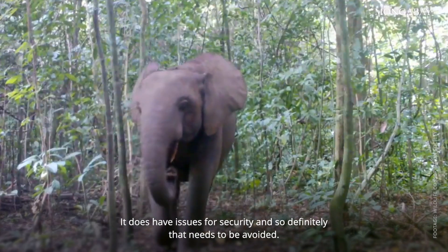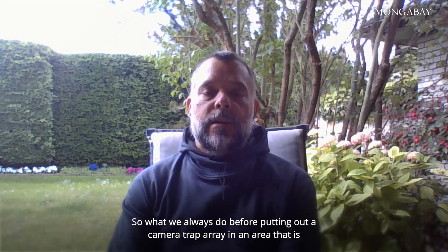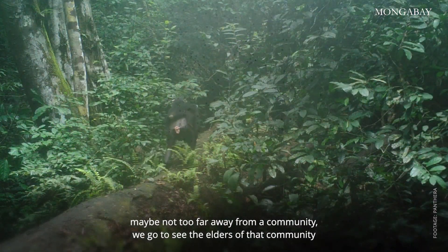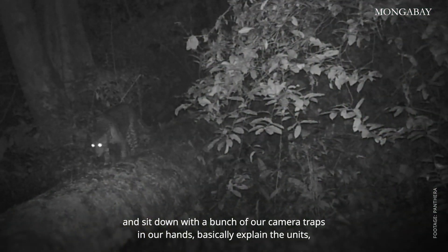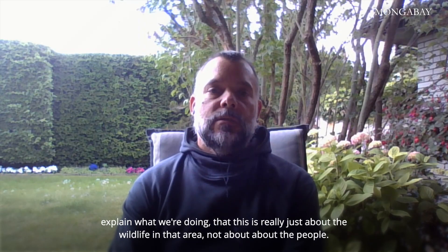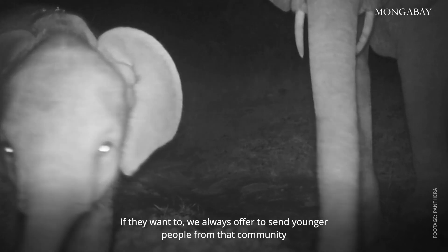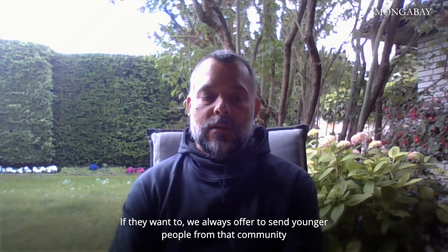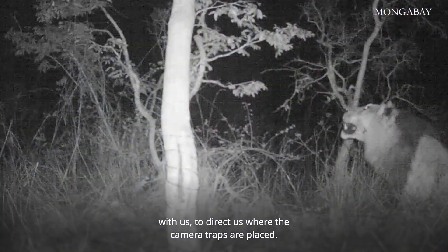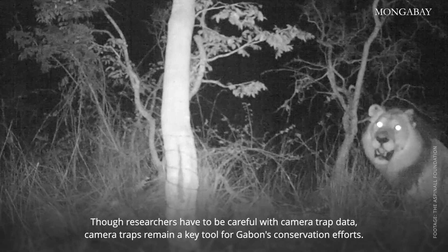What we always do before putting out a camera trap array in an area that is maybe not too far away from a community, we go to see the elders of that community and sit down with a bunch of our camera traps in hand, explain the units, explain what we're doing — that this is really just about the wildlife in the area, not about the people. We always offer to send younger people from that community with us to direct us where the camera traps are placed. Though researchers have to be careful with camera trap data, camera traps remain a key tool for Gabon's conservation efforts.